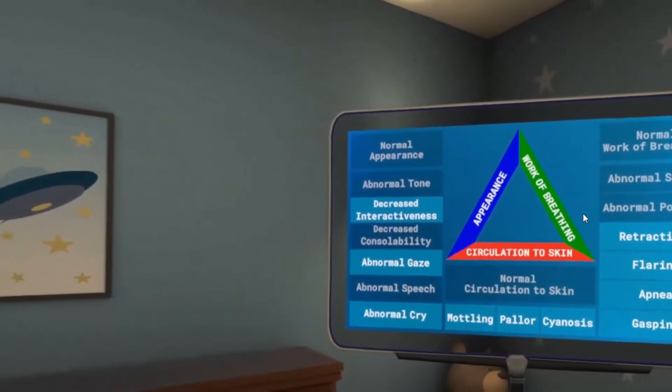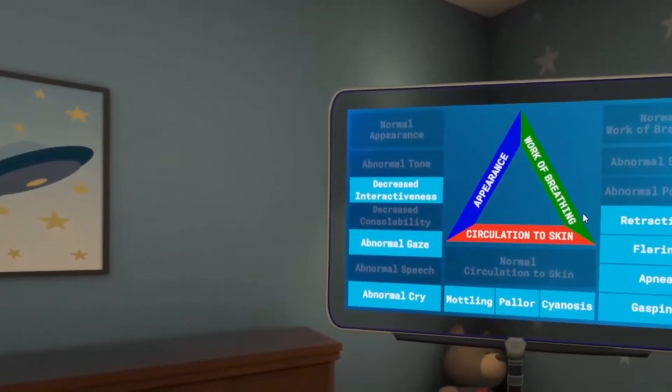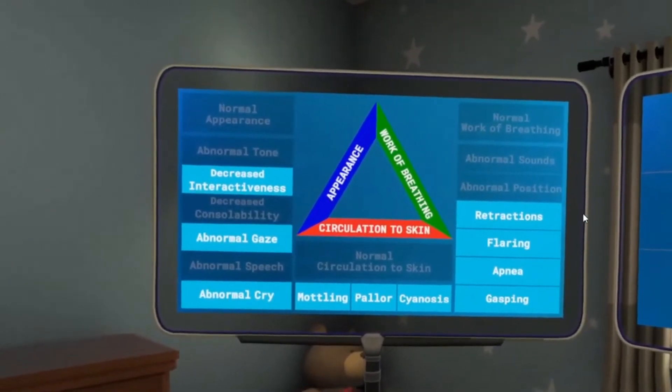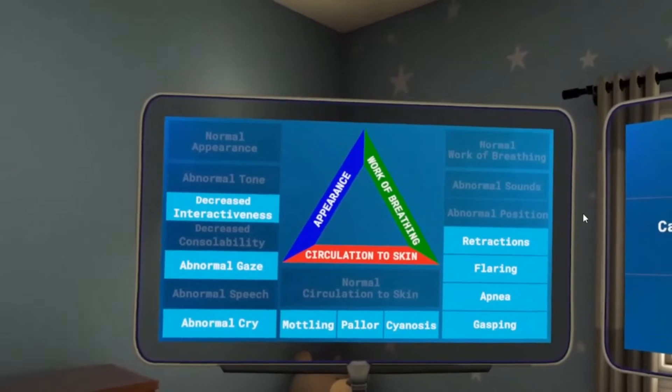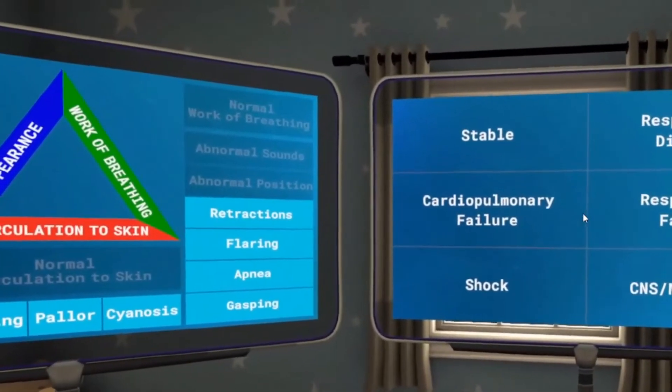Let's take a look at his actual findings. Based on your assessment, say the health state that best correlates with your findings from the list to the right of the triangle. Since all three sides of the triangle are lit up, he has cardiopulmonary failure.